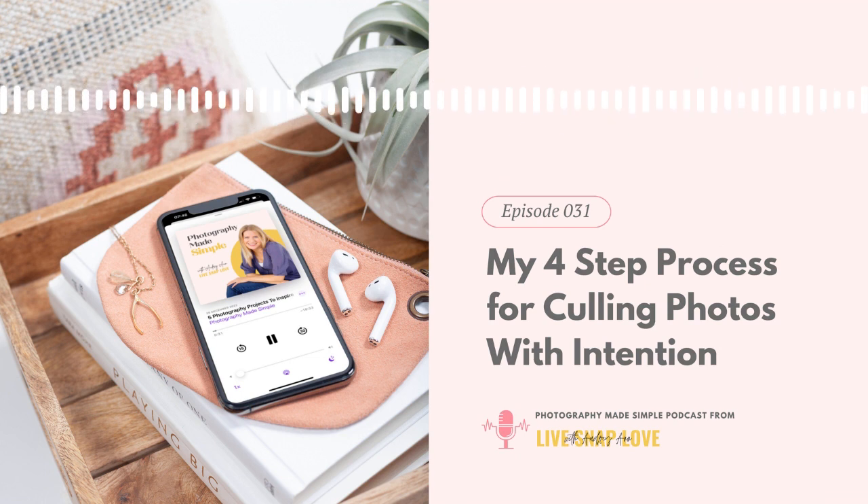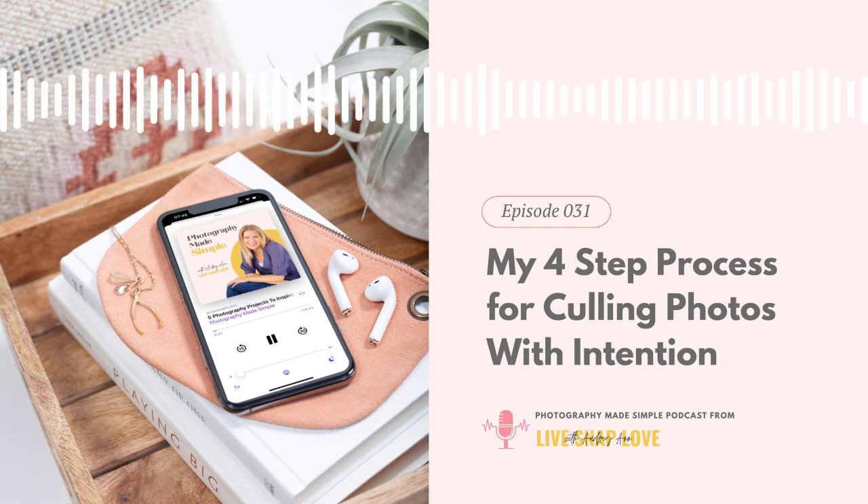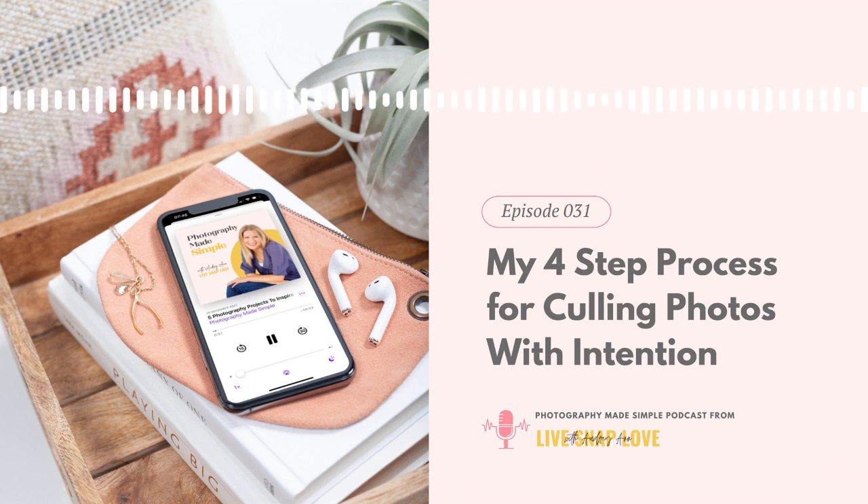Hello there and welcome back to the Photography Made Simple podcast with me, your host Audrey-Anne. I'm the founder of LiveSnapLove, a photography education resource that aims to give you the tools and knowledge you need to capture the beauty of your days through photography — whether that be documenting your daily family life with your children, recording your travels, or just seeing the beauty in your back garden. My goal is to make learning photography feel simple and fun so that you can start to take photos that you love quickly.